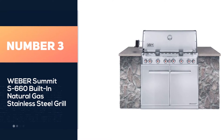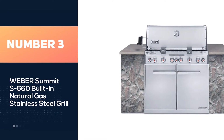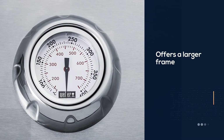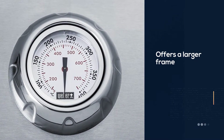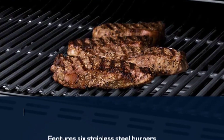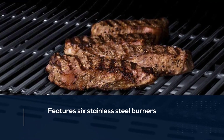Number 3. Weber Summit S660 Built-In Natural Gas Stainless Steel Grill. Considered the crown jewel of the Weber family, the Summit Series offers a larger frame than some of the other built-in grills on our list, but features six stainless steel burners with 60,000 BTUs spread evenly between them.